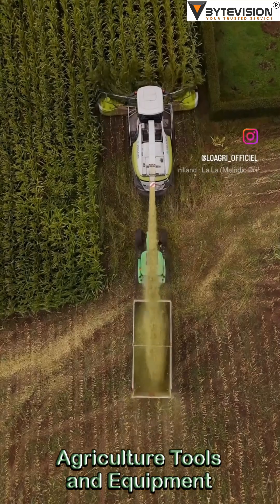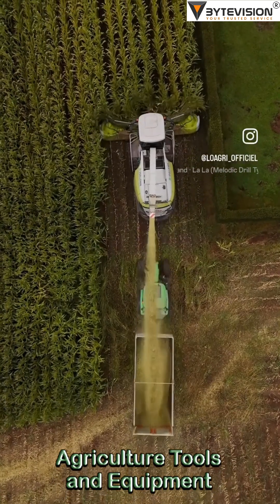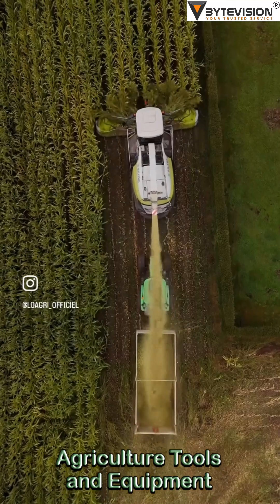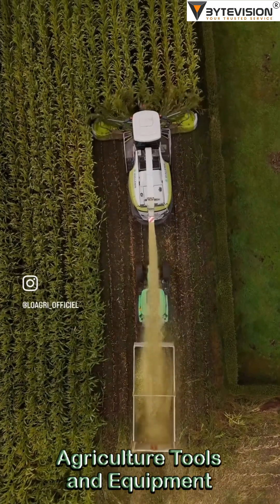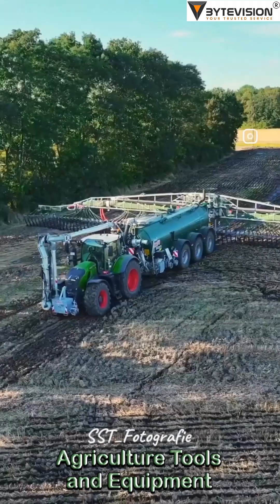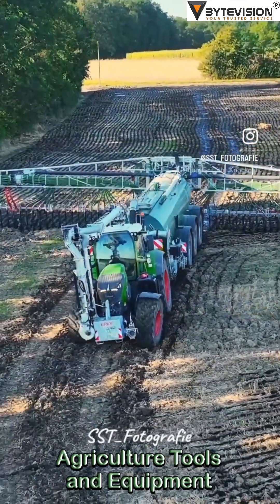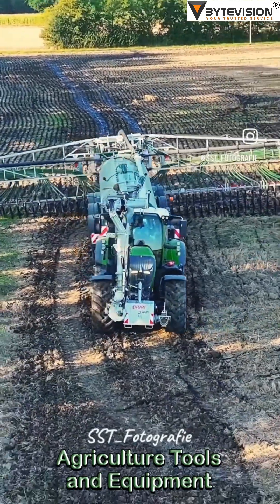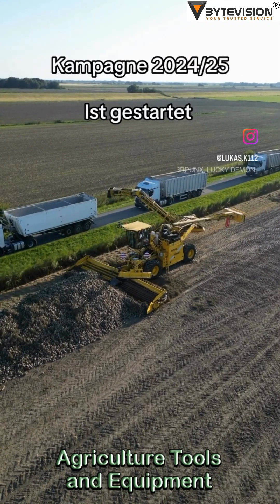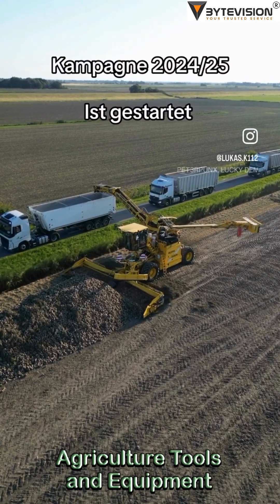Autonomous technology: John Deere and others are pushing boundaries with tractors that can work with or without a human. It's like having a farmhand who never sleeps, complains, or asks for holidays. Specialized equipment — from grape harvesters to sod harvesters like the Brower Robomax — there's specialized gear for every niche in farming, making sure even the most peculiar of crops gets its due care.